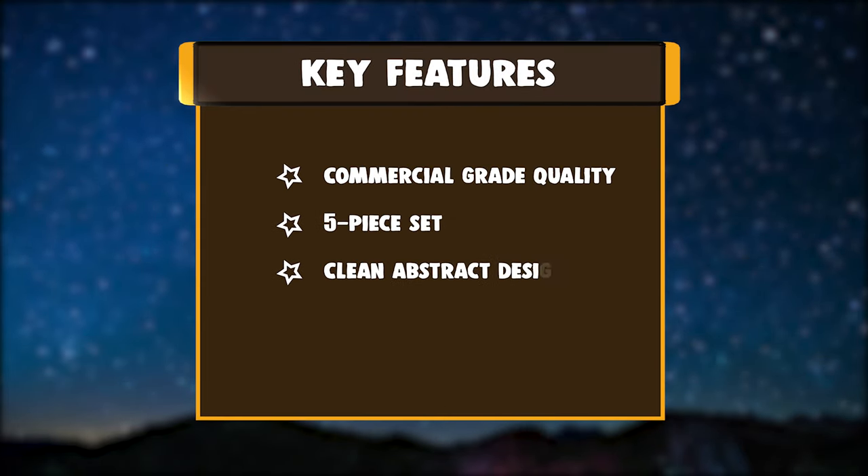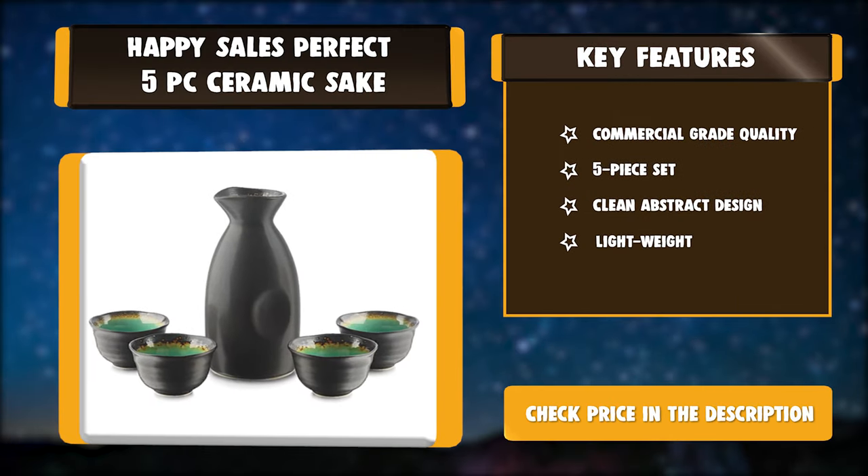Key features: commercial grade quality, 5-piece set, clean abstract design, lightweight.